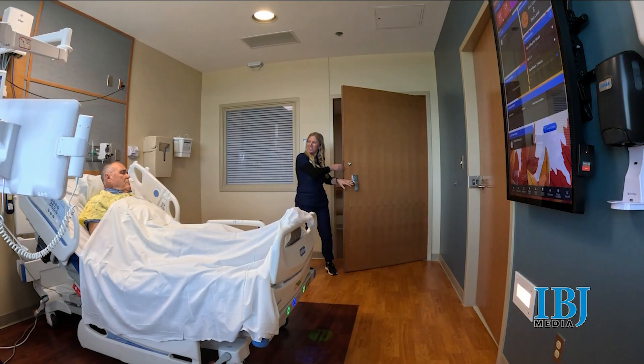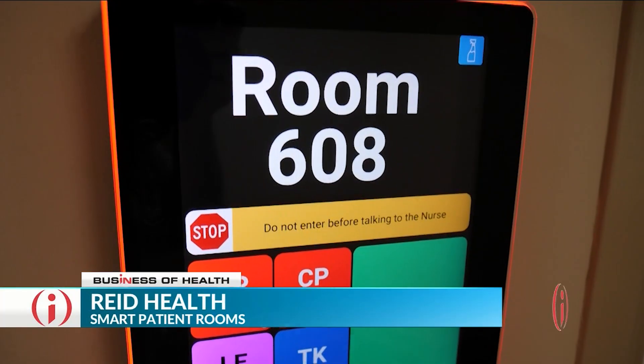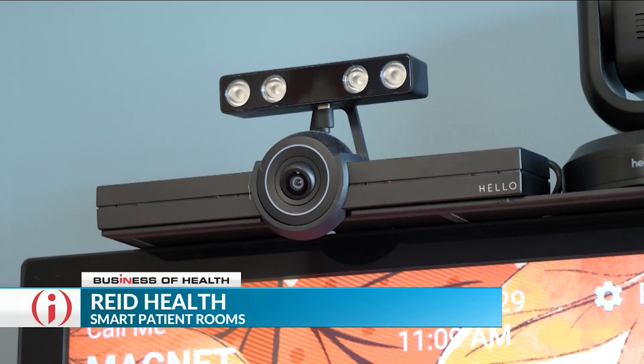Hi, Jim. How are you doing? Hospitals around the country are using pieces of AI technology, but Reed Health in Richmond is using the most advanced AI available.